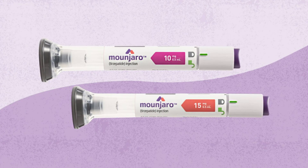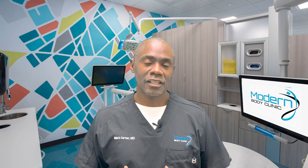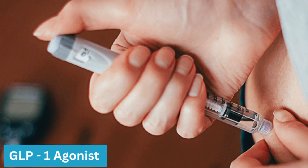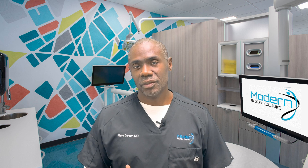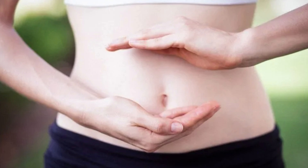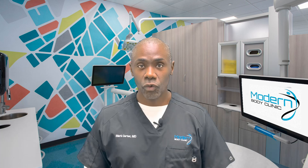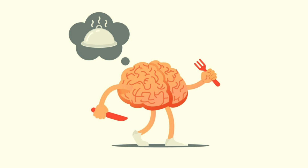How does Mounjaro or tirzepatide stack up against semaglutide in regards to weight loss? They have a couple of things in common, including how they work. Semaglutide is a GLP-1 agonist, and Mounjaro also acts on the GLP-1 receptors. This helps with insulin response to a meal, resulting in less blood sugar elevation. It also slows down the gut, so it takes less food to feel full, and it acts on the brain to decrease appetite, so we eat less overall.